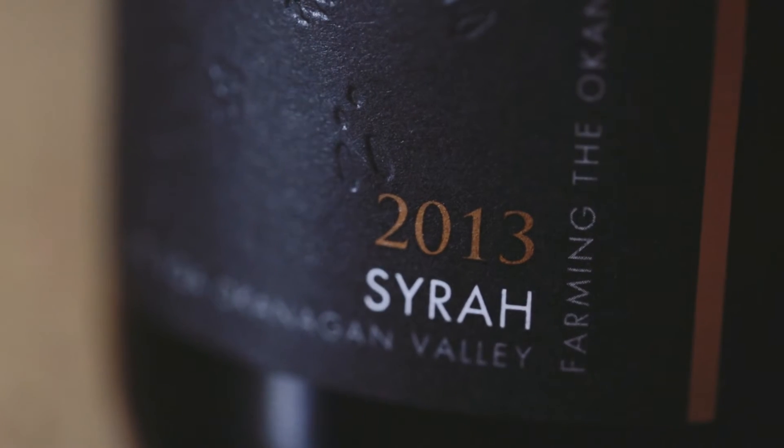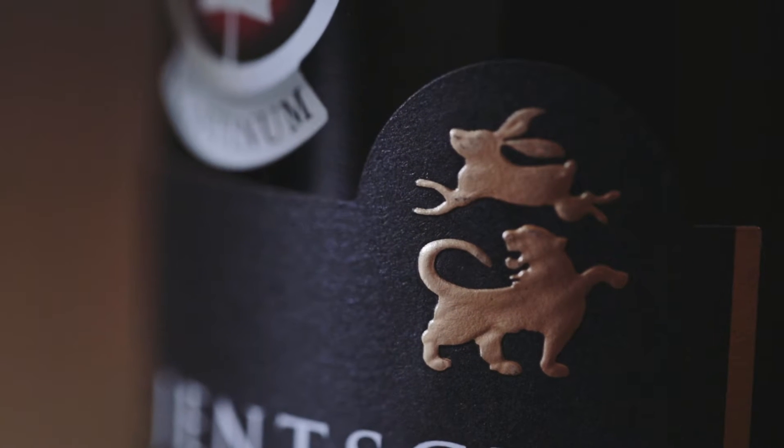Our Syrah is something Syrah fans should really give a try. It's a medium body, medium style wine with great flavor, nice complexity, and very approachable.